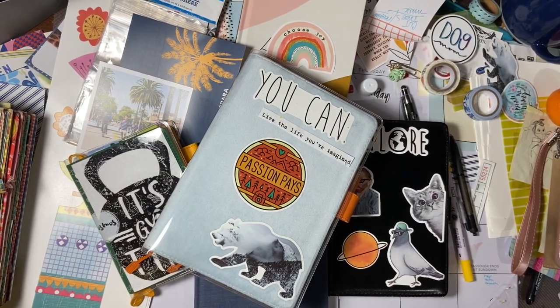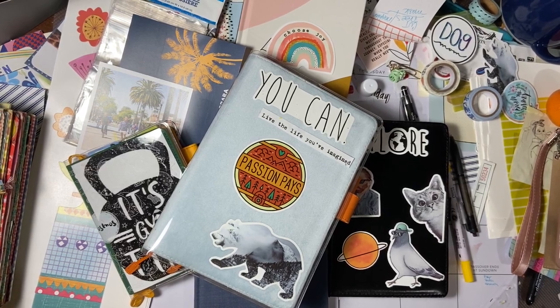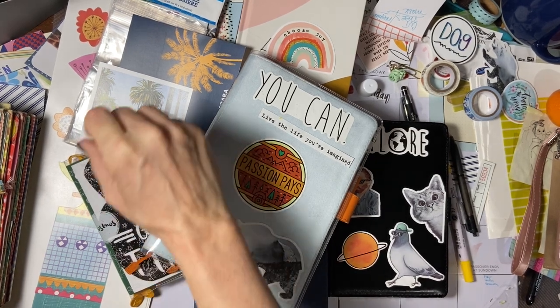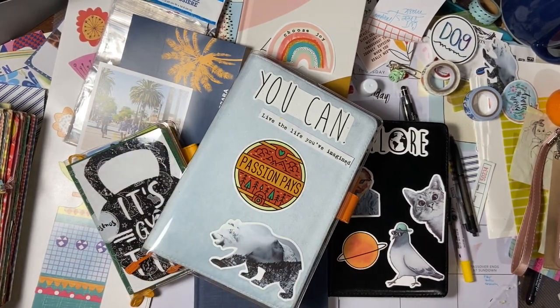Hi friends, it's Allison at AJ's Inspired Life. Welcome to my messy desk. This is another edition of what's on my desk today. I thought I would just share with you — this is literally what it looks like this morning. I have so much to work on today and fun things to play with, but this is what it looks like. I have a little bit of time before I start my work day and I just thought I would check in with you guys.